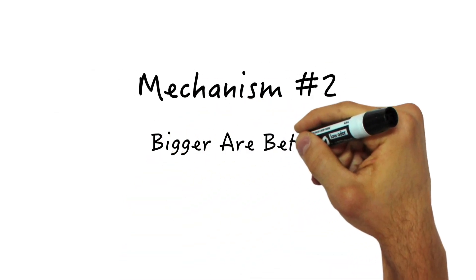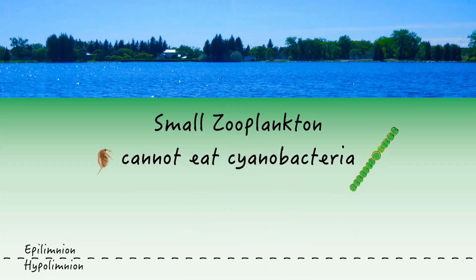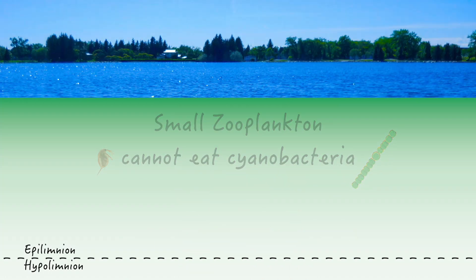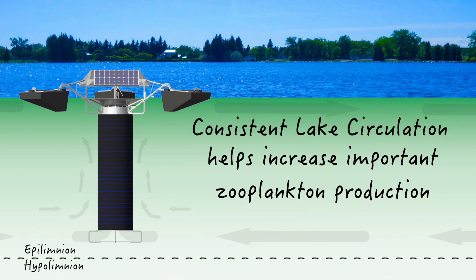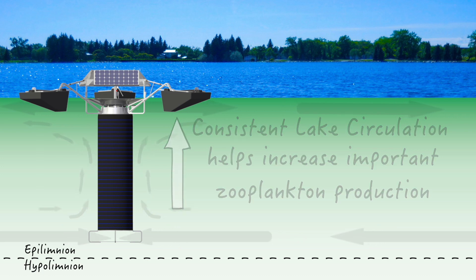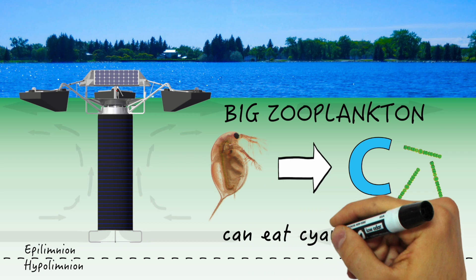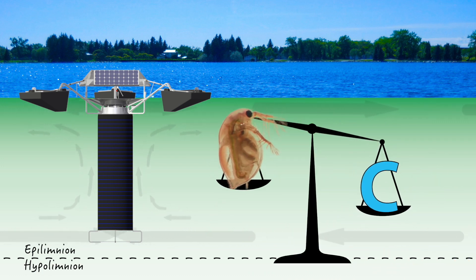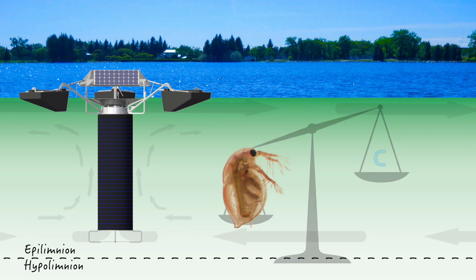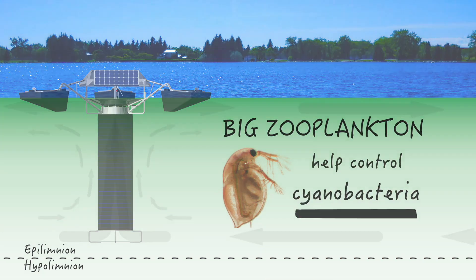Mechanism number two: bigger zooplankton are better zooplankton. Small zooplankton just aren't big enough to add most cyanobacteria to their menu. But with circulation and better movement through the food chain, zooplankton populations may increase significantly — not only in number, but also in size. The bigger the zooplankton, the more likely they are able to feed on cyanobacteria. And the more they feed on cyanobacteria, the more cyanobacteria is kept in check. It's been shown this mechanism is at least part of the answer for cyanobacteria control.